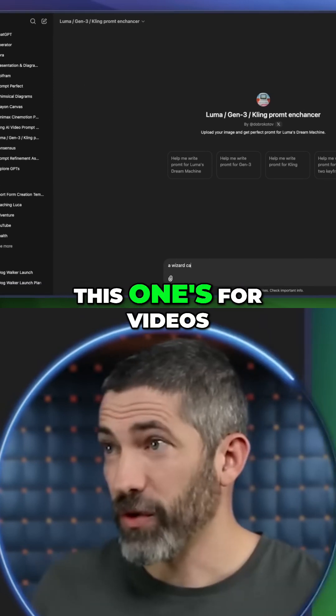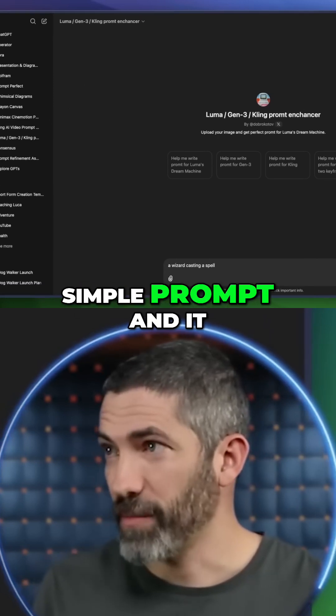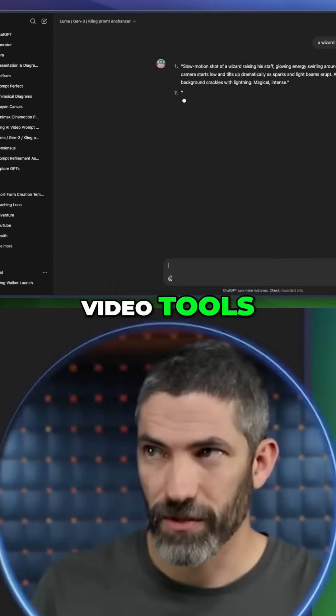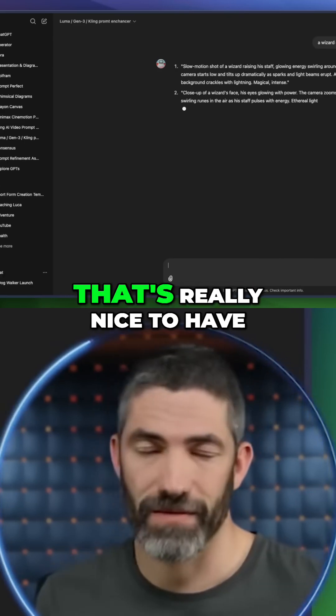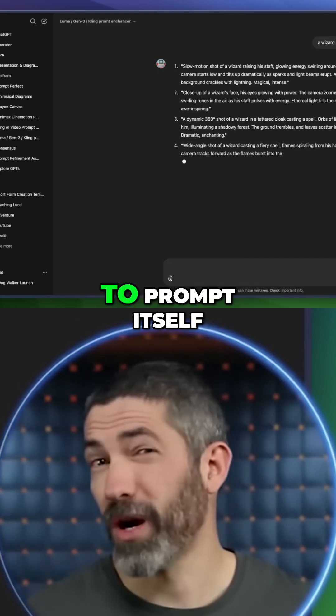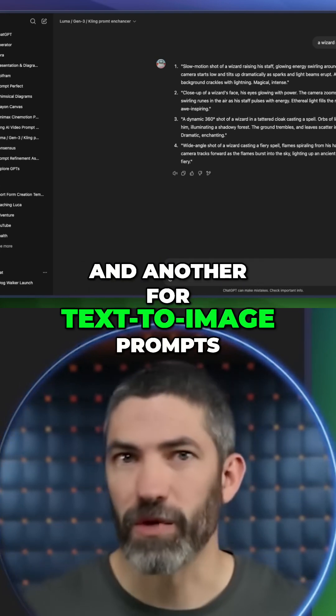One example I really like is GPTs for crafting prompts — that's a huge time saver. I have one for videos: I just enter a simple prompt and it elaborates into a much longer prompt that works better for AI video tools, and it gives multiple options. I have another one for LLMs — basically training ChatGPT to prompt itself — and another for text-to-image prompts.